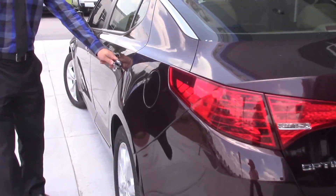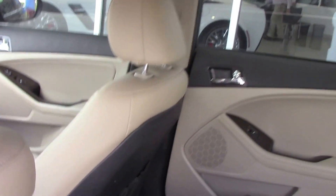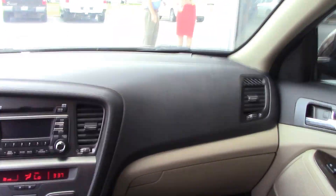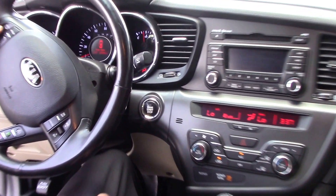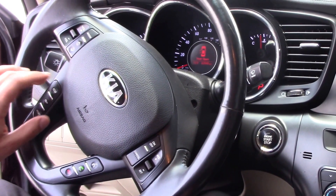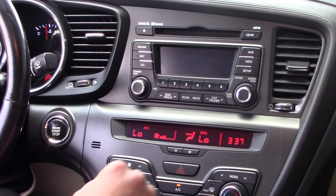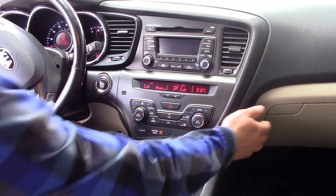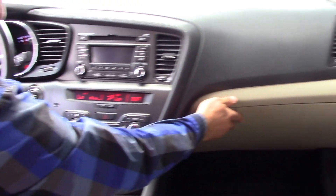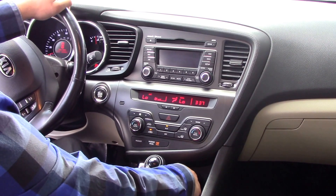Continue on over and check out the inside. You'll notice this is a push-to-start engine. On the steering wheel here you do have your volume controls for your radio. You also have your eco feature and cruise control. It's a very beautiful interior here as well. You do have your dual climate zones, pretty much all the bells and whistles you need. You do have your auxiliary and USB capability right here as well.